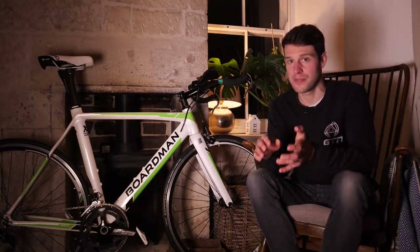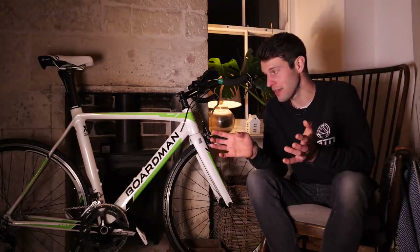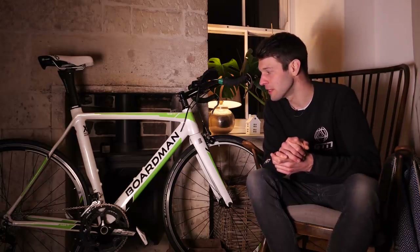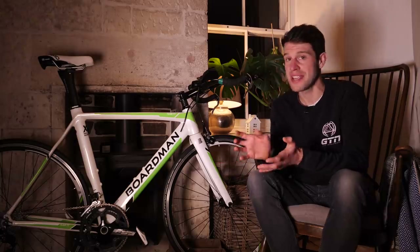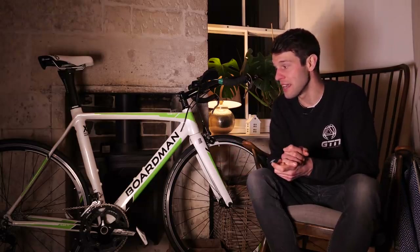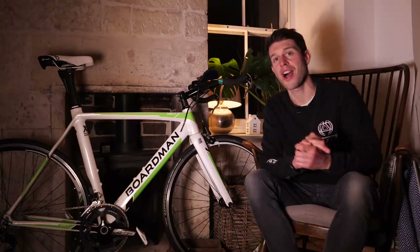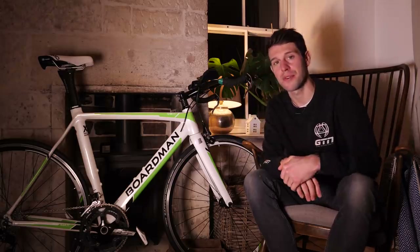I really do recommend going to view before you buy rather than simply buying online and hoping for the best. I appreciate that it may be difficult during current times in some parts of the world. Fortunately, with a bike, it is a relatively easy machine to inspect, partly because a lot of the mechanics are exposed so you can inspect them nice and quickly and easily. You must know what you're looking for. Today I'm going to arm you with some information. We're going to start off by looking at the frame and the forks.